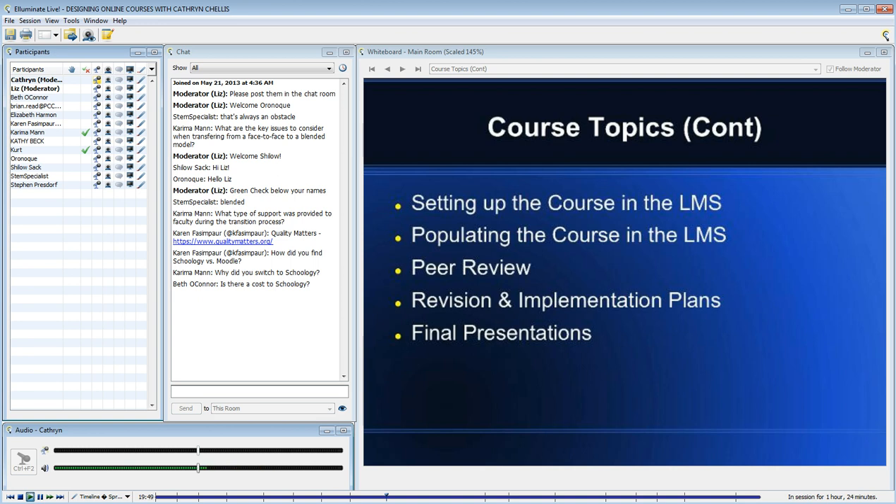Somebody put in the Quality Matters link. You can also go to qmprogram.org — they recently gave their webpage a facelift, so it looks a little different than it did a few weeks ago. I think it's just qmprogram.org.